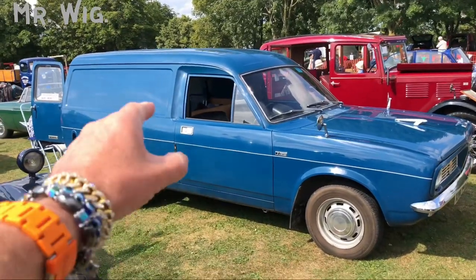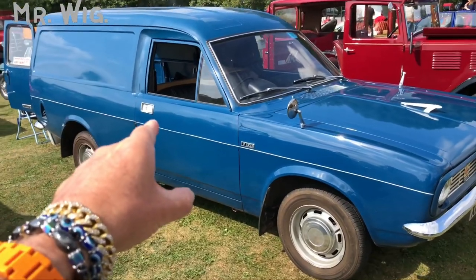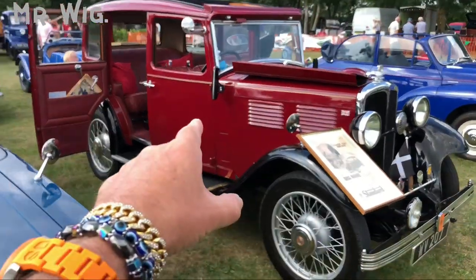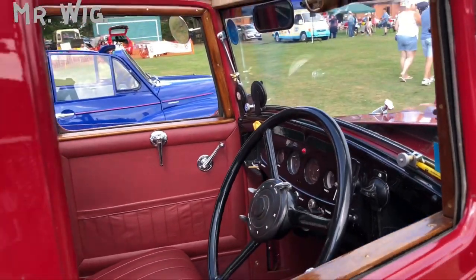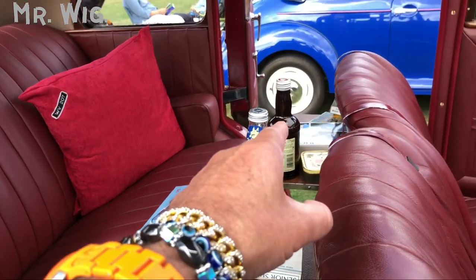We've got another Morris but this is an estate in turquoise. People say this is a Standard — it was made in Coventry and the parent company has just 33 on the road. It's a cool car. Look at all the technology on the steering wheel!